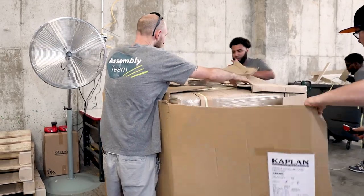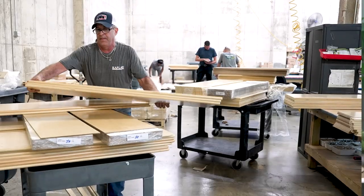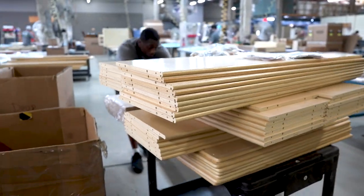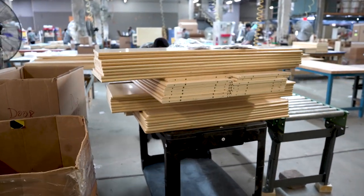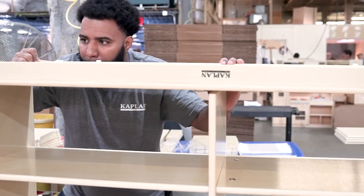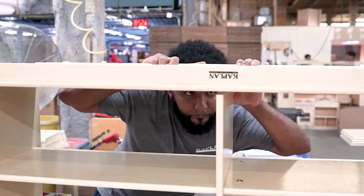The furniture pieces ship to our assembly team on large pallets. Crews unpack the pallets and divide the pieces and hardware by sticker number so that each assembly station is sure to get all the pieces needed to complete the product. At the assembly station, each piece is inspected for any damage from shipping. This is the first quality control checkpoint in the build process.